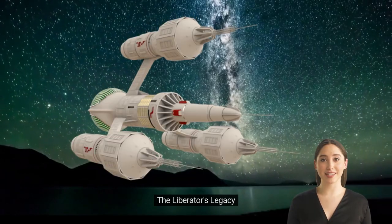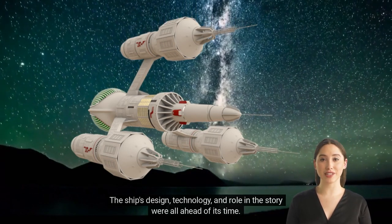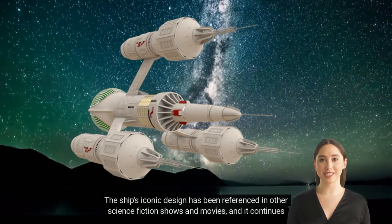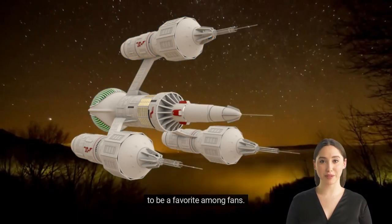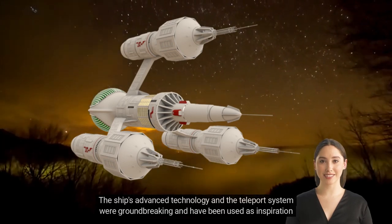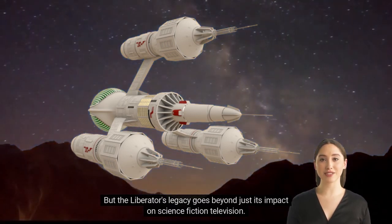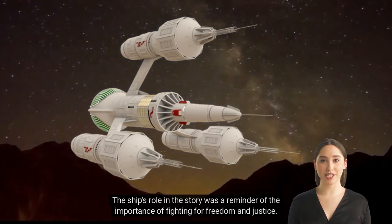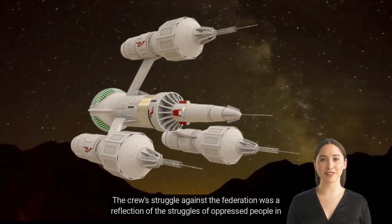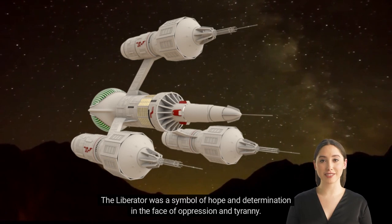The Liberator's Legacy. The Liberator has left a lasting impact on science fiction television. The ship's design, technology, and role in the story were all ahead of its time. Its iconic design has been referenced in other science fiction shows and movies, and it continues to be a favorite among fans. The ship's advanced technology and teleport system were groundbreaking and have been used as inspiration for other science fiction shows. But the Liberator's legacy goes beyond its impact on television — the crew's struggle against the Federation was a reflection of the struggles of oppressed people in the real world, making the Liberator a symbol of hope and determination in the face of oppression and tyranny.